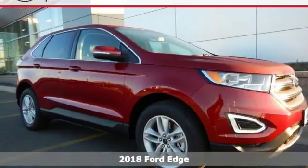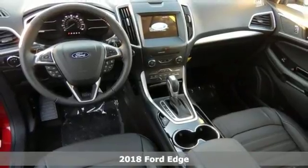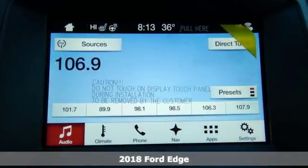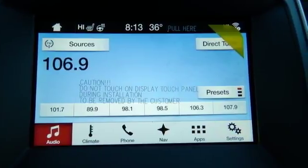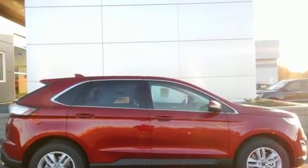Here's the 2018 Ford Edge. This handsome Edge delivers amazing power, technology, and safety. The bold grille and sloped roof does more than just make the Edge stand out. Along with active grille shutters and rear spoiler, they put performance and fuel economy in the same headline.